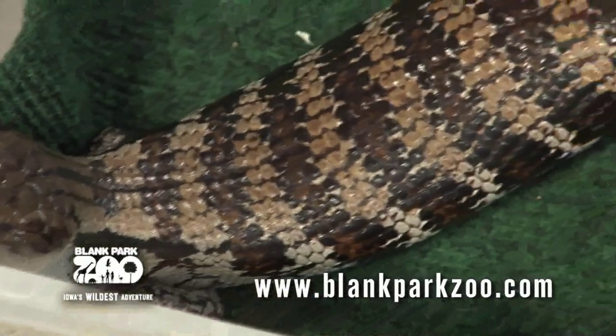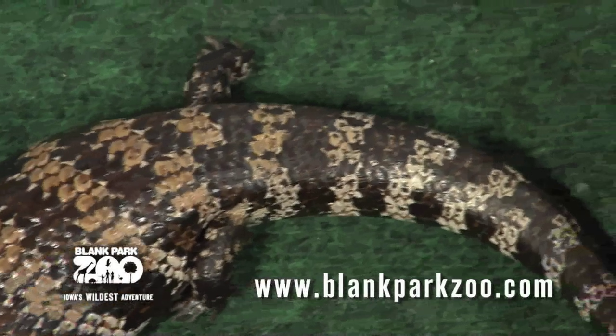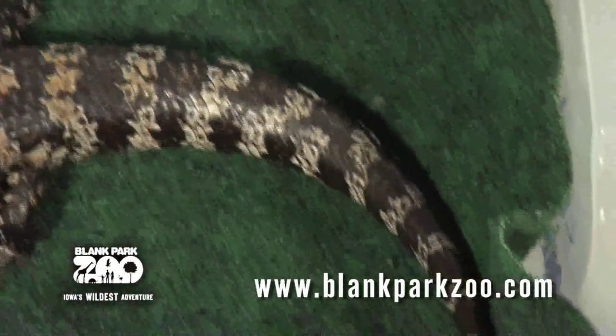Another trait of the blue-tongued skink is the ability to lose its tail and then regenerate it. Multiple tails can occasionally be seen in skinks as a result of a partial break in the tail.